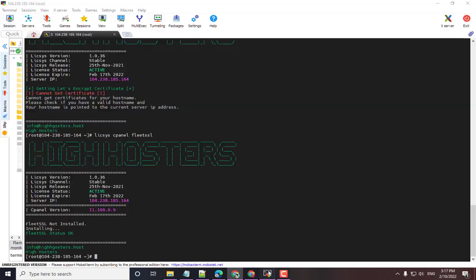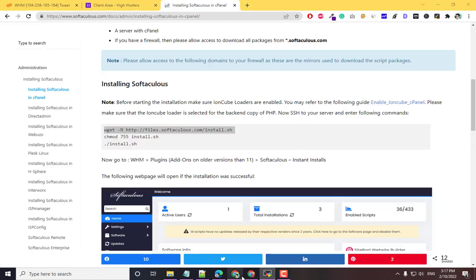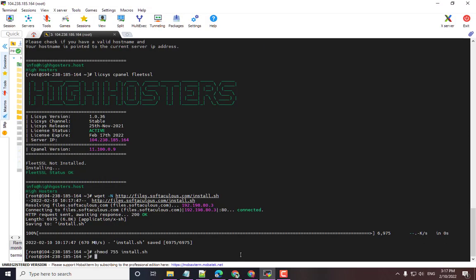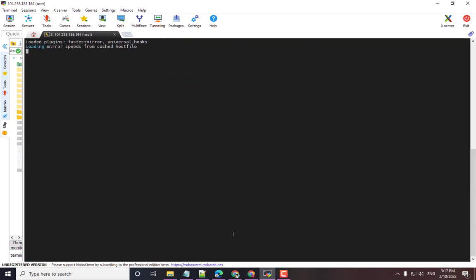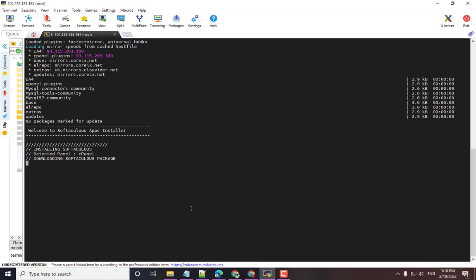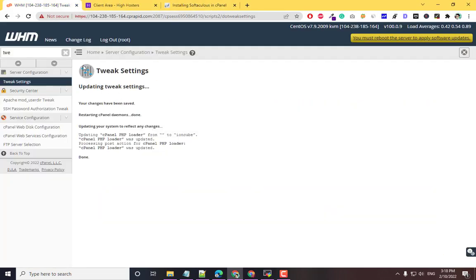Now copy the first SoftAculous install command and run it, then copy and run the second command, and then the third command. You can see SoftAculous is now installing on the server.